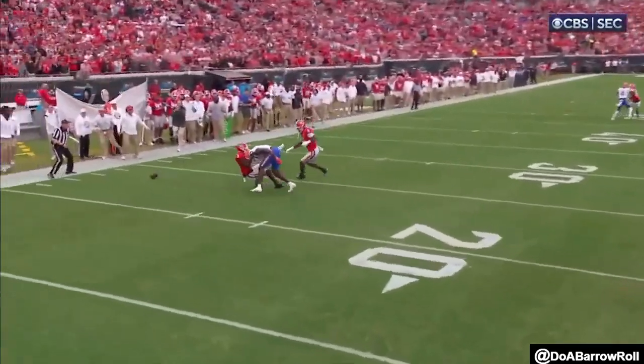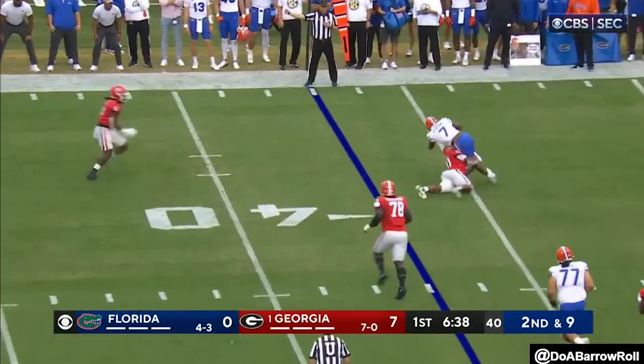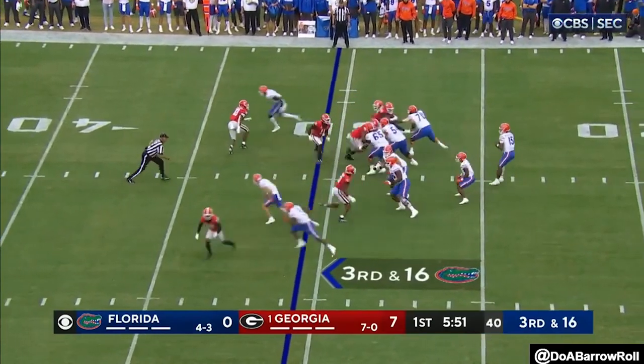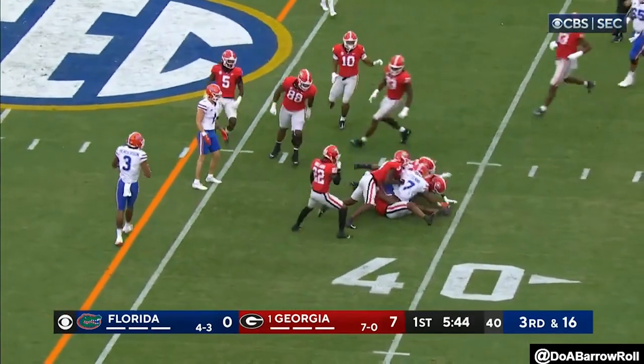He's going to make the throw. Richardson side-arms it over — and drop for a long gain. And here he comes. Richardson got it to ETN in the open field. He's not going to get a flag.